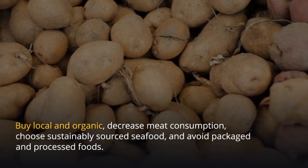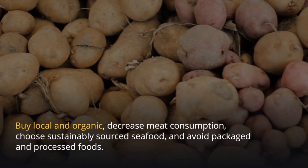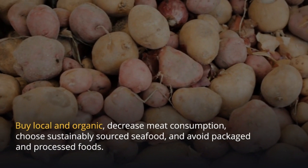Buy local and organic, decrease meat consumption, choose sustainably sourced seafood, and avoid packaged and processed foods.